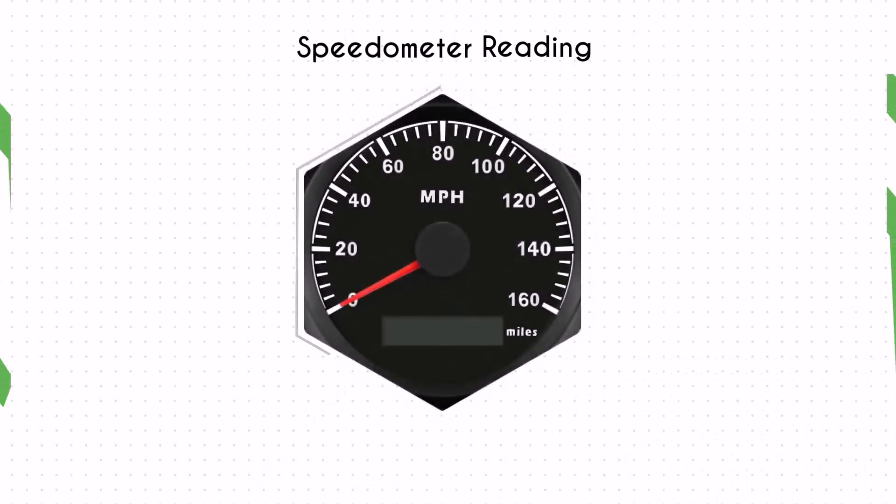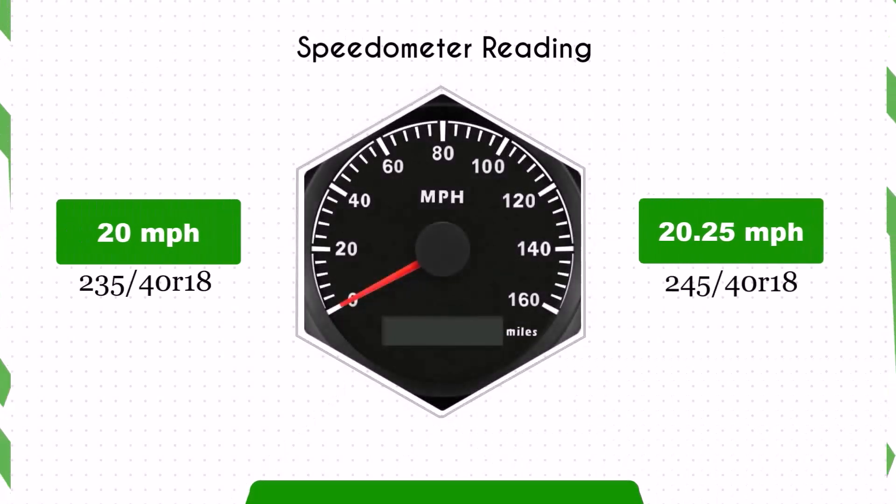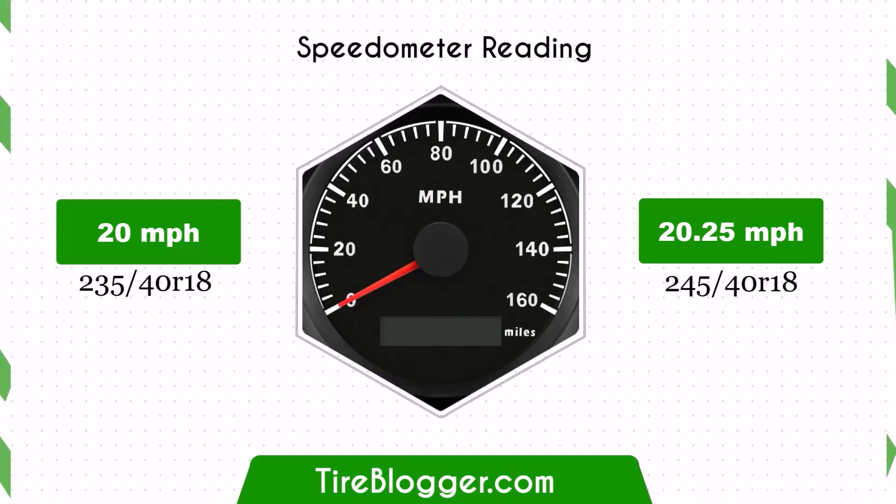Due to the difference in tyre size, your speedometer reading will be slightly off. At a speedometer reading of 20 miles per hour, the actual speed will be 20.25 miles per hour.